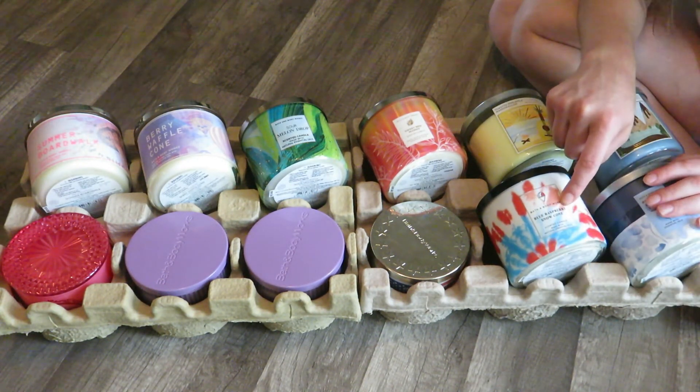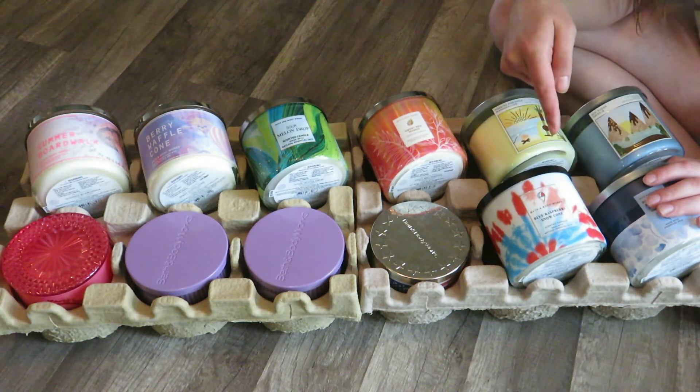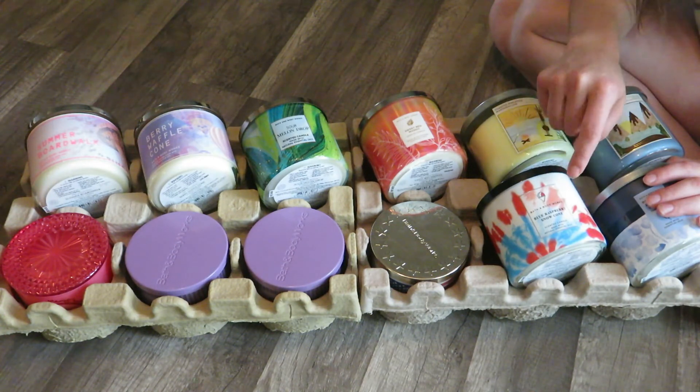And this is Blue Raspberry Snow Cone — this was another one where I had two. I burned one this year but didn't want to burn two in one year, so I'll be rolling this one over to next year.